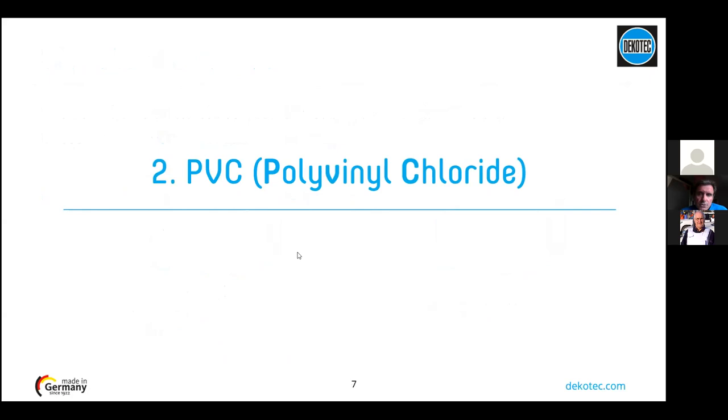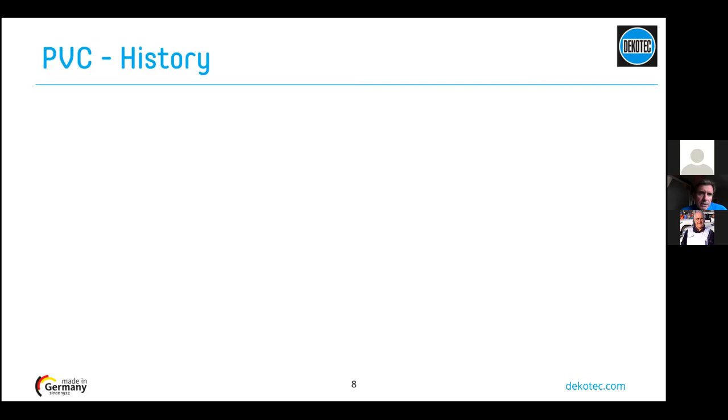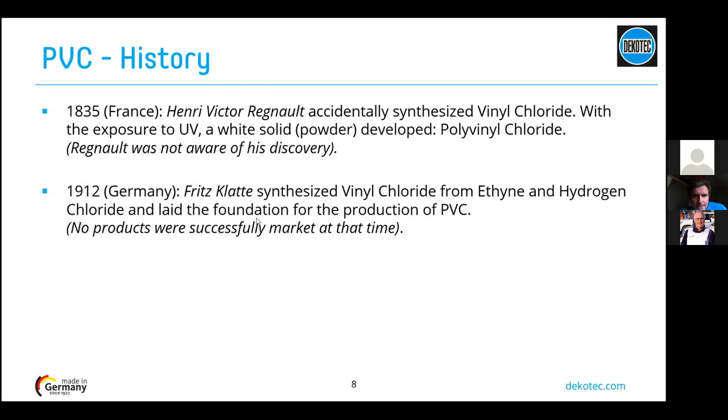Let's talk about polyvinyl chloride, PVC. PVC was accidentally discovered in France by Mr. Regnault in 1835, when he synthesized vinyl chloride and exposed it to UV and got a solid powder — that was polyvinyl chloride. Much later, in 1912, a German, Mr. Klatter, synthesized vinyl chloride from ethylene and hydrogen chloride, forming the real foundation for PVC production. It became more widely used during the first world war due to a lack of raw materials.